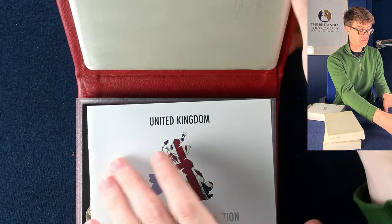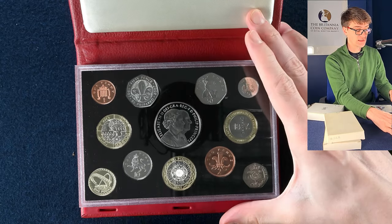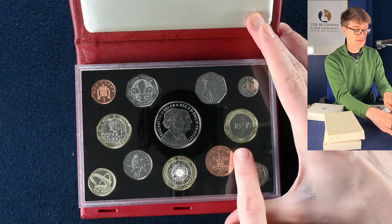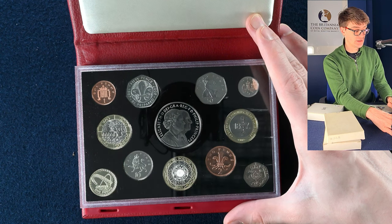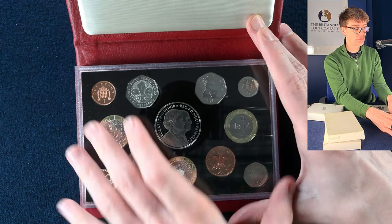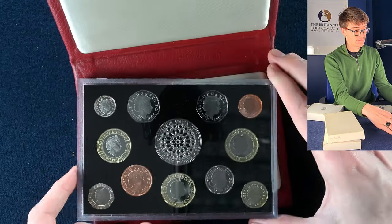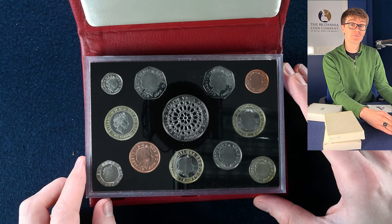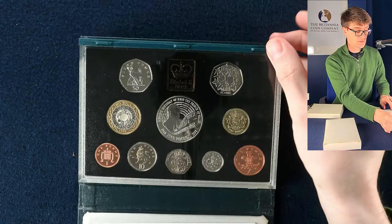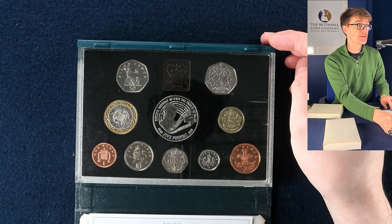2007 this time — some more lovely designs. We have got the Scouts 50 pence, Abolition of the Slave Trade two pound coin, Act of Union two pound coin, and the Millennium Bridge. The middle one is a diamond wedding anniversary — very pretty design. Then we've got 1998 again — we've seen that set already, but it's still nice to see more of them.